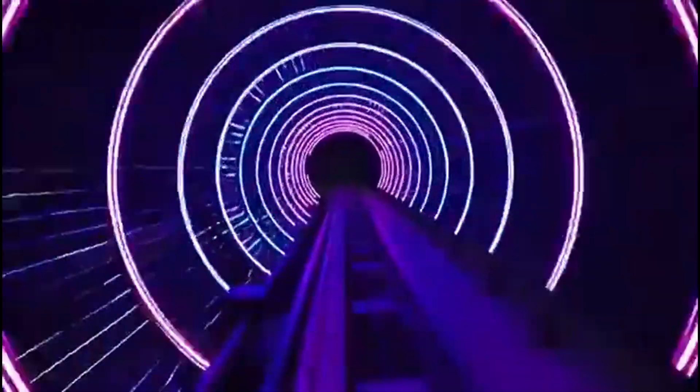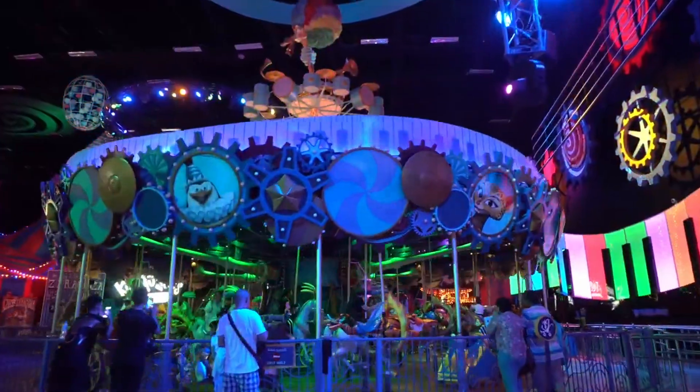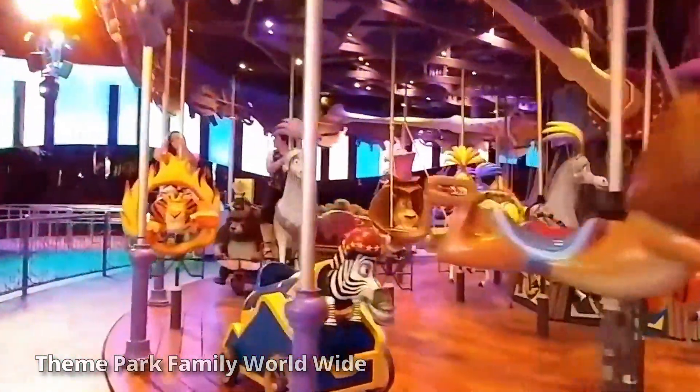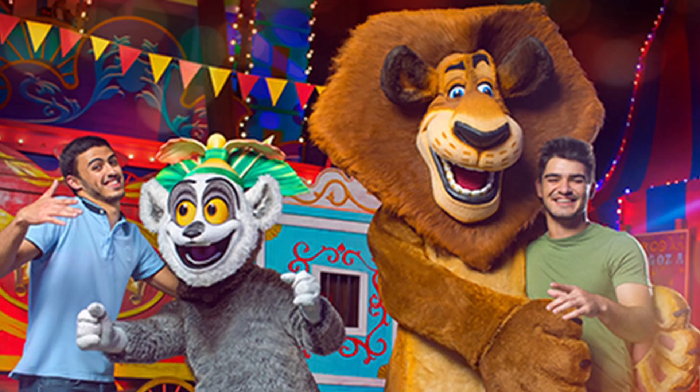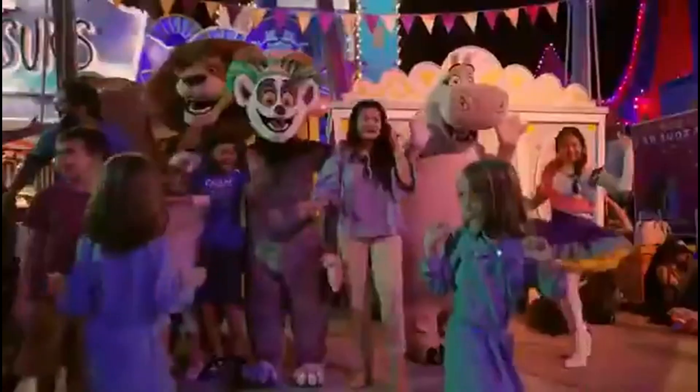Madagascar Mad Pursuit is a launched Gerstlauer coaster that races you through the circus while you try to escape animal control. Melman Go Round is a carousel created by Concept 1900 Entertainment. Penguin Air is a Zamperla Magic Bike. There is also a meet-and-greet with King Julian and Alex.